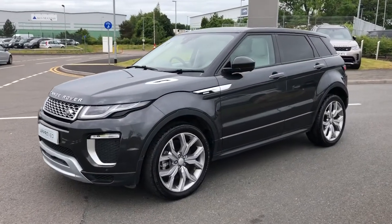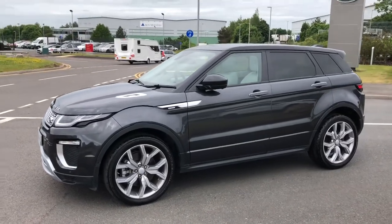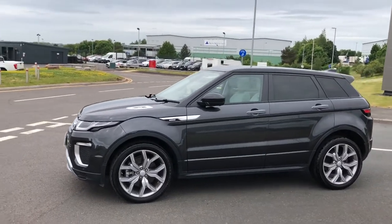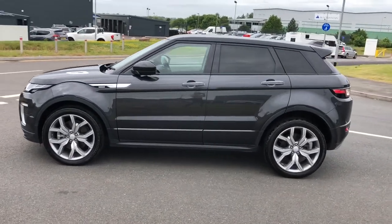Hello and welcome to Stafford Land Rover. Today I'm going to show you around this stunning Range Rover Evoque Autobiography in Carpathian Grey. This car has previously had only one owner and is next to you for a service in August 2022.